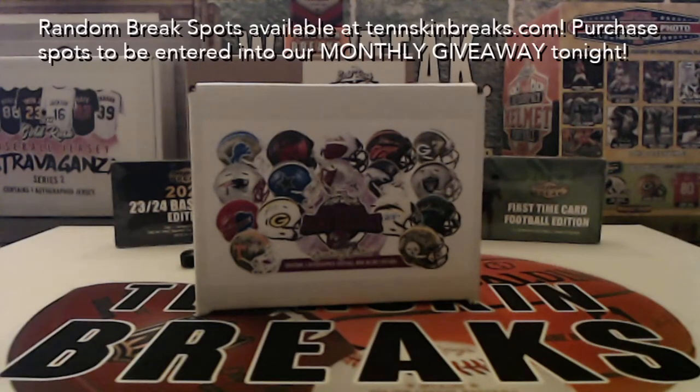All right guys, the first break of the night is going to be our last box of this six-box case — break number six of 2022 Gold Rush autographed mini specialty helmets. You get one autographed specialty helmet per box. You've got chrome, camo, eclipse, and a bunch of different variations, with some huge names like Mahomes and Brady.